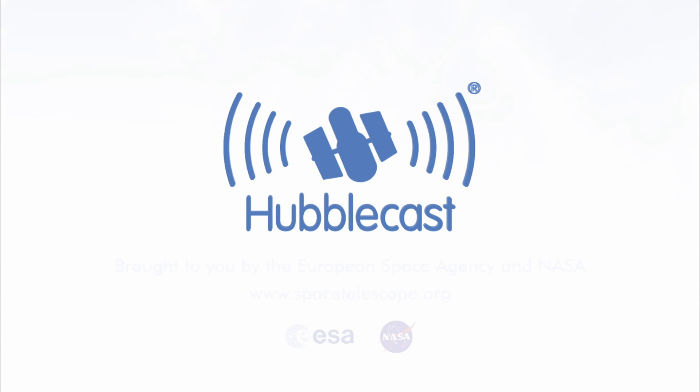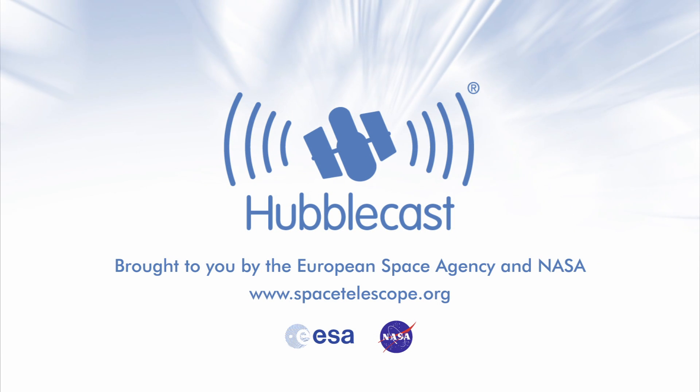This is the Hubblecast, news and images from the NASA ESA Hubble Space Telescope.